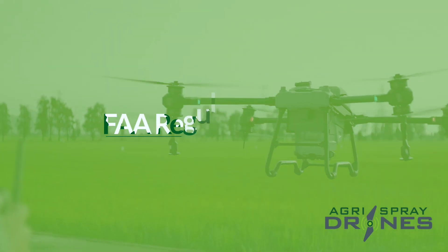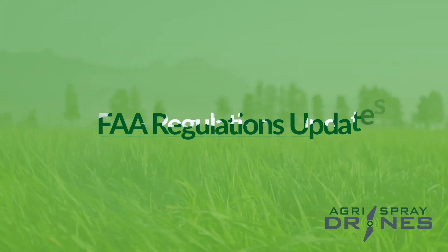Hey everybody, it's Charlie with Agri-Spray Drones. A quick update with some rule changes. The exemption process has changed for the 44807 starting basically June 1st. We saw exemptions change through the docket process. Exemptions now come out based on the heavyweight 44807 but are not drone specific. The FAA has published a list of 31 drones, which the DJI products are on, that allow you with an exemption to operate those drones. We also saw the inspector's handbook 8900.659 change with updates to the 137 process.